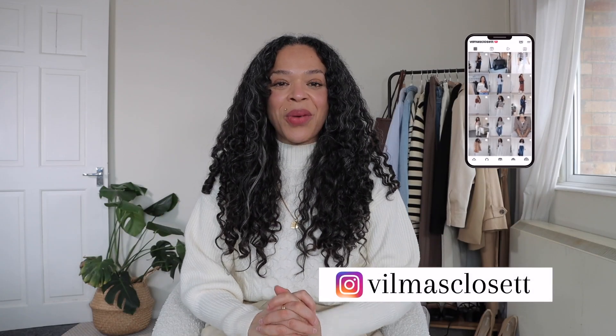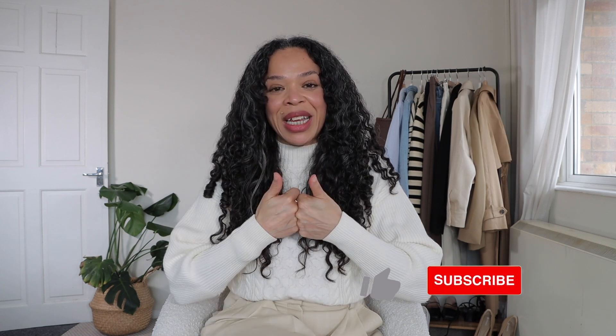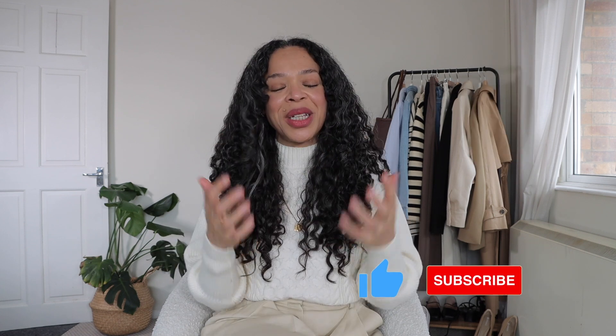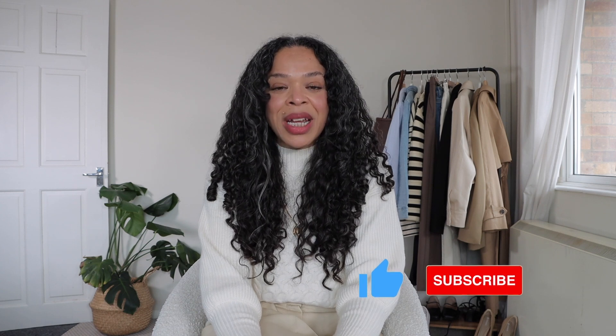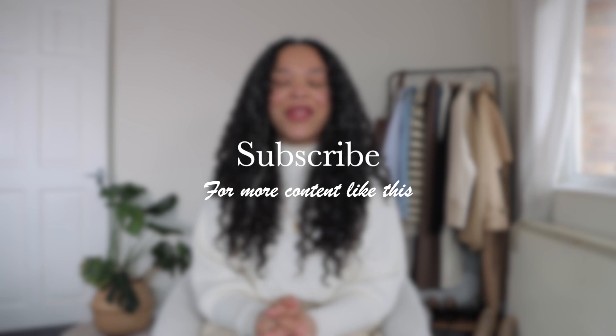We've reached the end of today's video. I do hope you enjoyed it — if you did, please give this video a thumbs up as it really helps my channel. Thank you so much for joining me, don't forget to subscribe if you haven't already, and I'll see you in my next one. Bye!